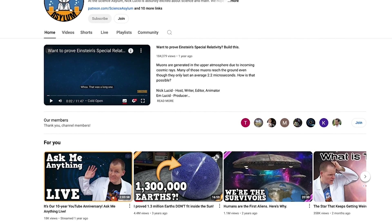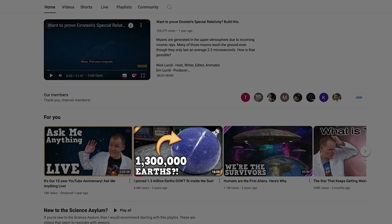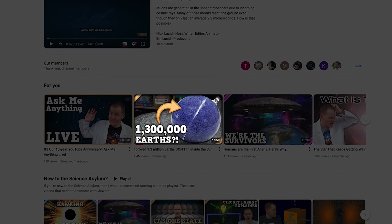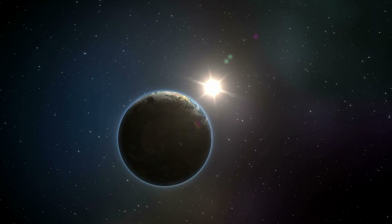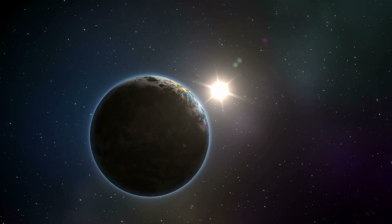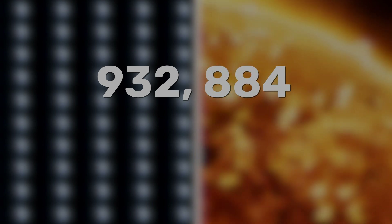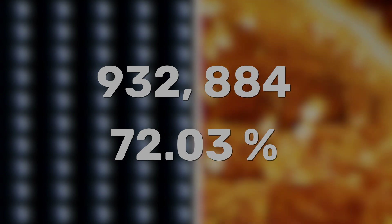Lucky for us, YouTuber Nick Lucid has already done the maths. Treating the Earth as a solid sphere, Lucid runs several simulations to attempt to answer this surprisingly complex equation. And with the consideration of packing density percentage, he reaches a sum far from the 1.3 million liquid total. Lucid concluded the whole total number of whole intact Earths to fit inside our Sun would be 932,884. This is at a packing density of 72.03% and accounts for all the empty space between the planets.